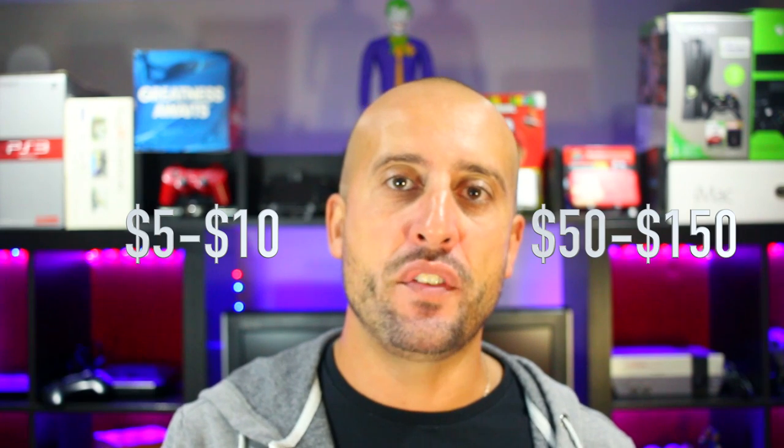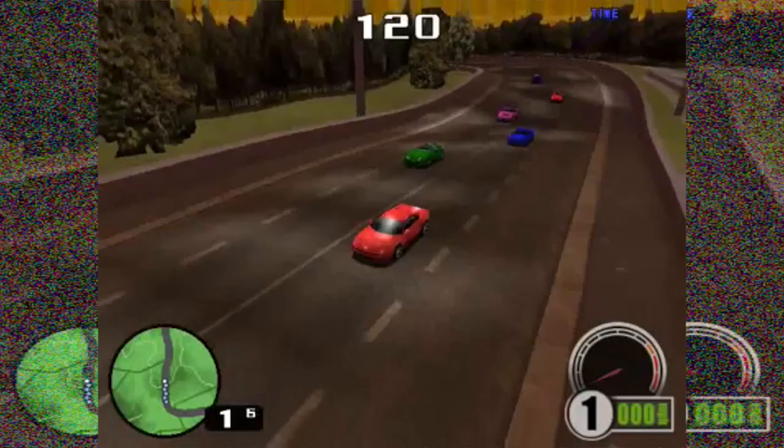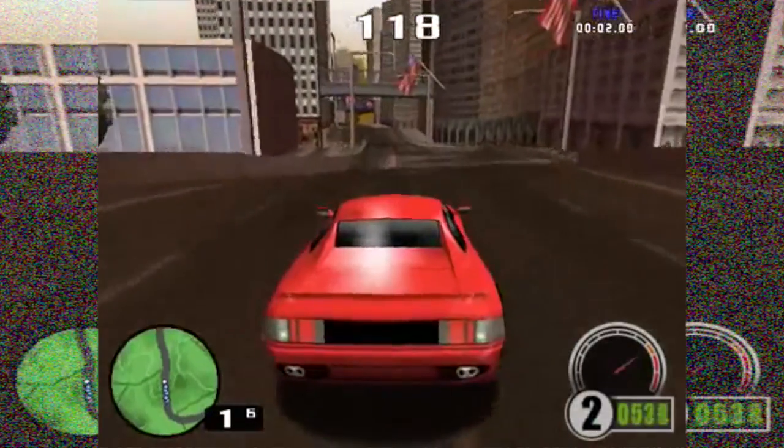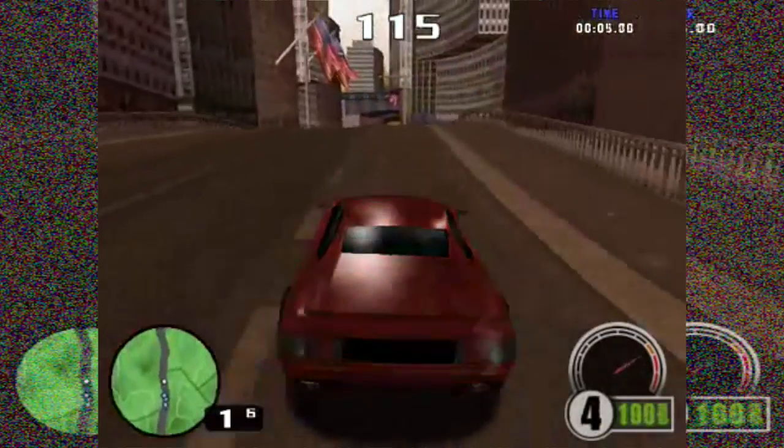Now for some Dreamcast games — I'm really happy that I have 61 left in the North American set. Some games range from the $5 to $10 range, others from $50 to $150. I got most of the harder-to-find games early on, so there are fewer high-priced games left than you'd think. Next is Test Drive 6 — it's the Need for Speed knockoff. The racing feels pretty good but I haven't spent much time on it yet and look forward to covering it in a future video.